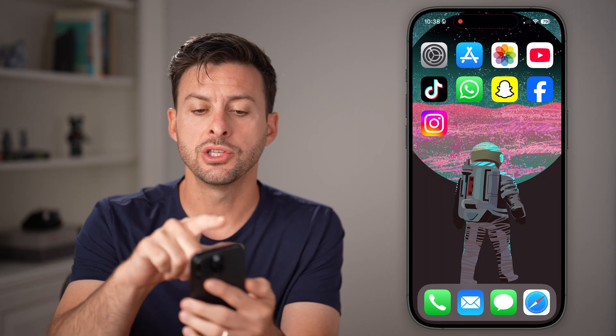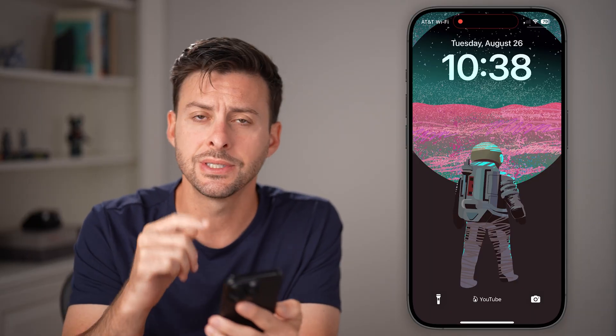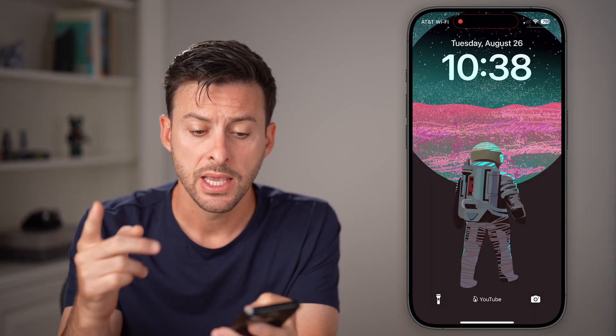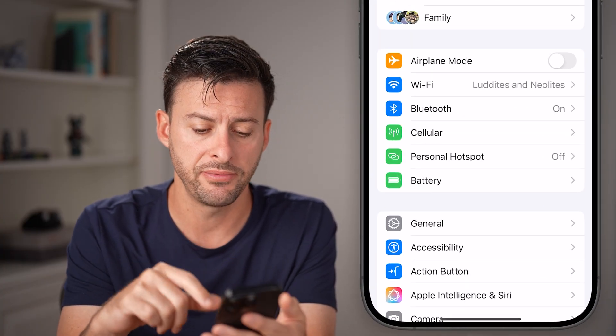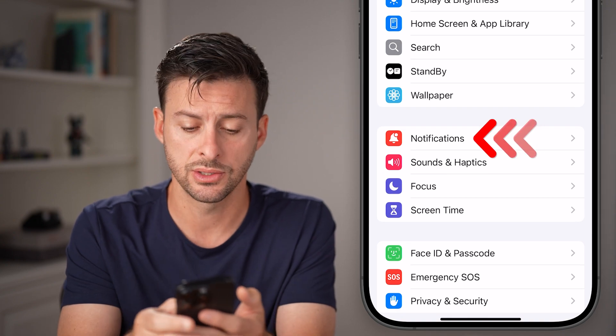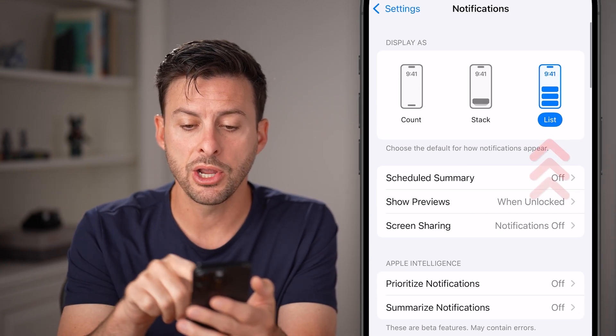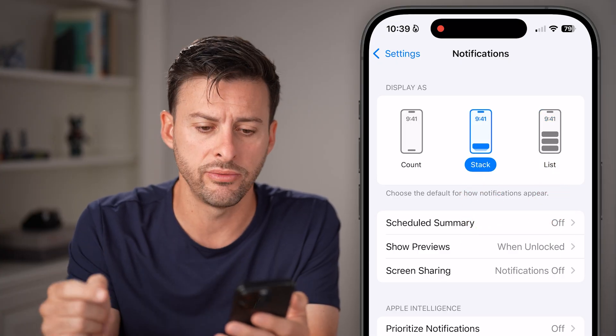After you've done that, you can swipe down from the top left to see if you have any notifications in the notification center. If that doesn't work, let's head into your settings. Open up the settings app on your iPhone and scroll down until we get to notifications and tap on that. From here, I would recommend list or stack to be able to see all of those notifications.